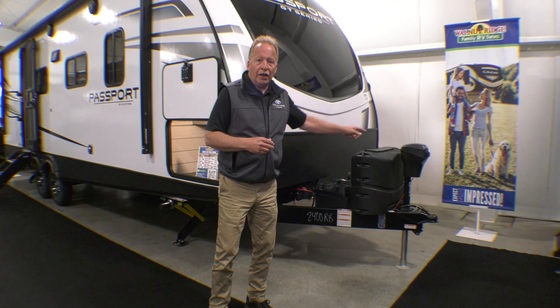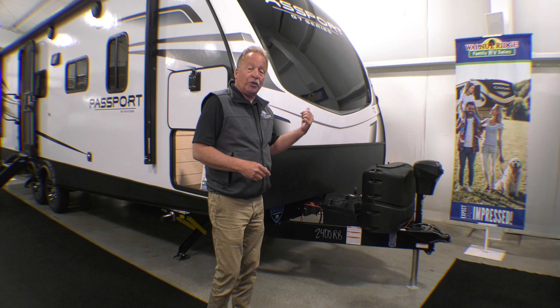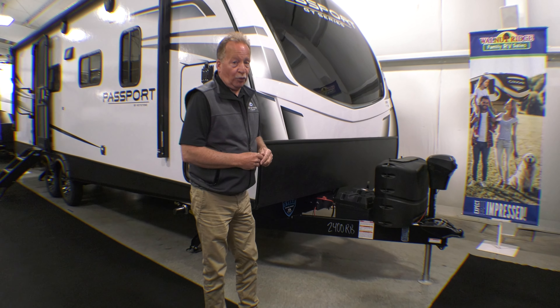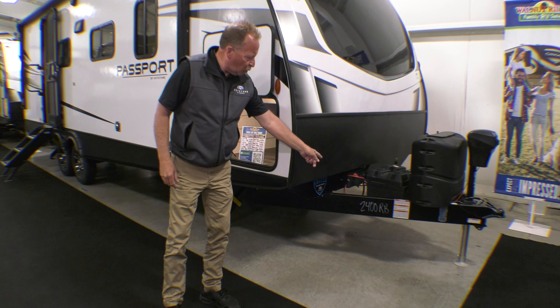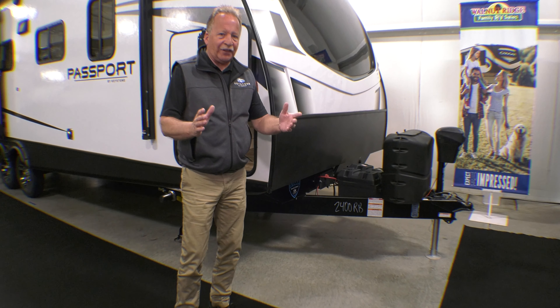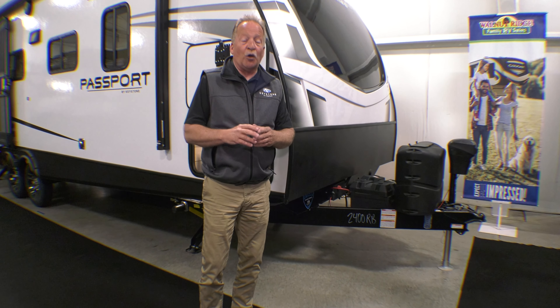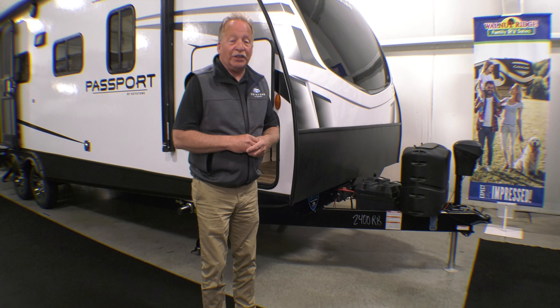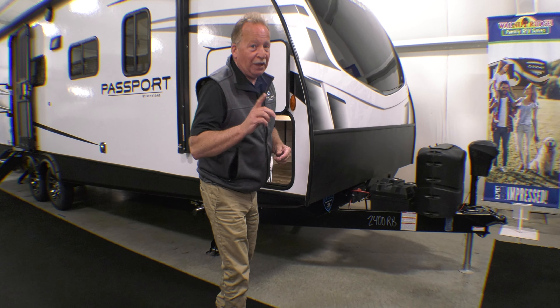Power tongue jack, power stabilizers. It's a GT model, so it has a fiberglass automotive-painted front cap on the front of it, and your stone shield right here. It's a 2400RB, so it's short, it's light, and it's made for mom and pop — no kids, no extra sleeping. It does have a private bedroom. If this is the one where you don't want people inviting themselves over, the 2400RB has got you covered.